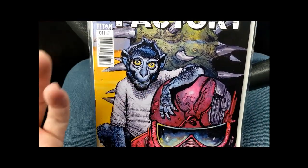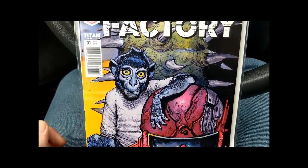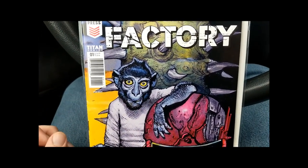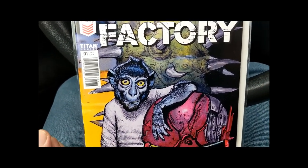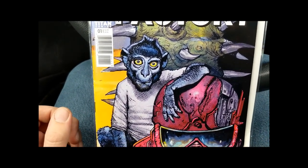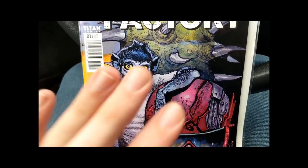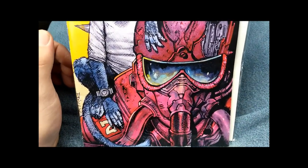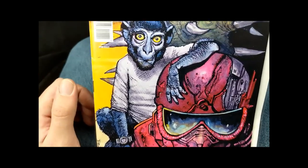If you look at the original Grant Giffen version, Bisley didn't change much. He just added a lot of small details that really brought the character together, plus his art is fantastic. I was actually hoping he was going to be doing more than just the cover, but even just the cover was really all the reason I needed to buy it.